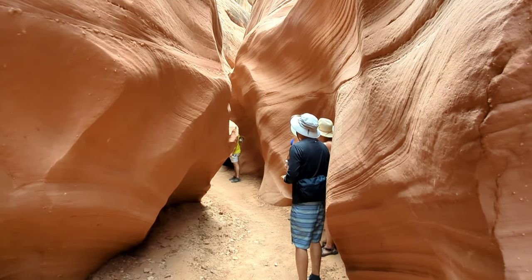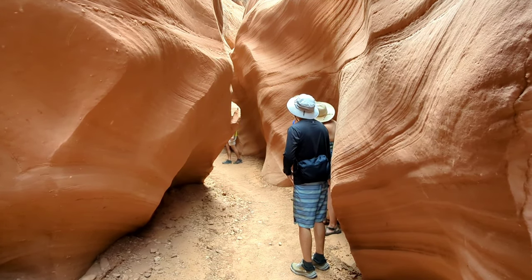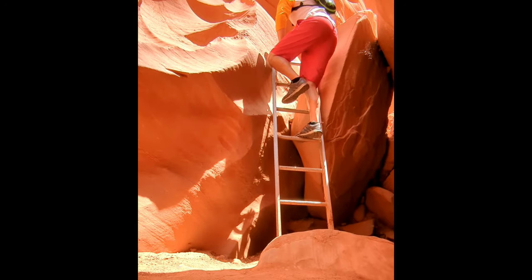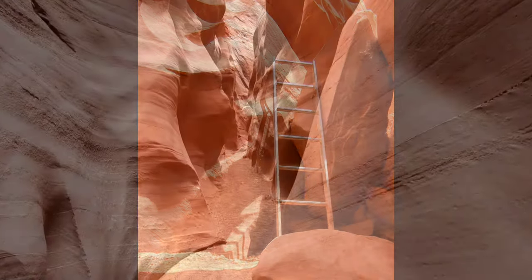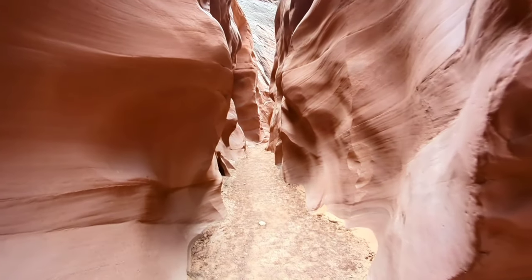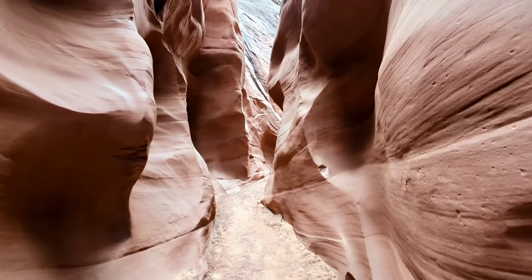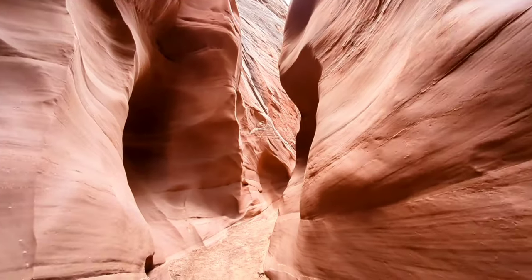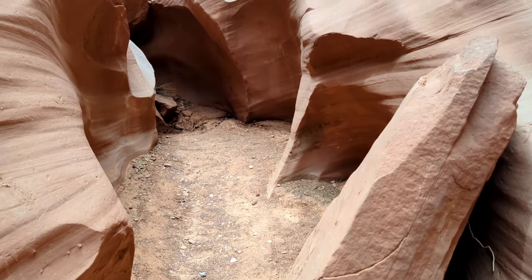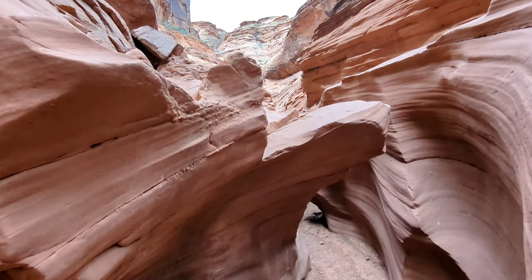Traffic jam in Antelope Canyon — there's a part where you need to climb up and take turns to scramble up some rocks. Continuing into the Antelope Canyon, the trail has narrowed a little bit, but you can still see sunlight. Gotta scramble up some more rocks here. Should I scramble up or should I go under?